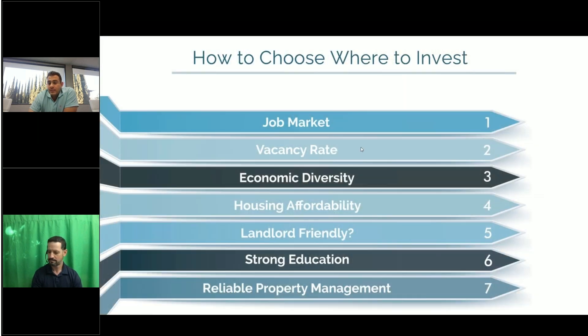The markets we're in — we're not there on accident. We do a lot of research because it ultimately helps us navigate for our investors on where to invest. You want to look for a good job market in a constant incline, with multiple sources — military, corporations, and small businesses — to ensure there are jobs available and you're pulling in a good tenant.